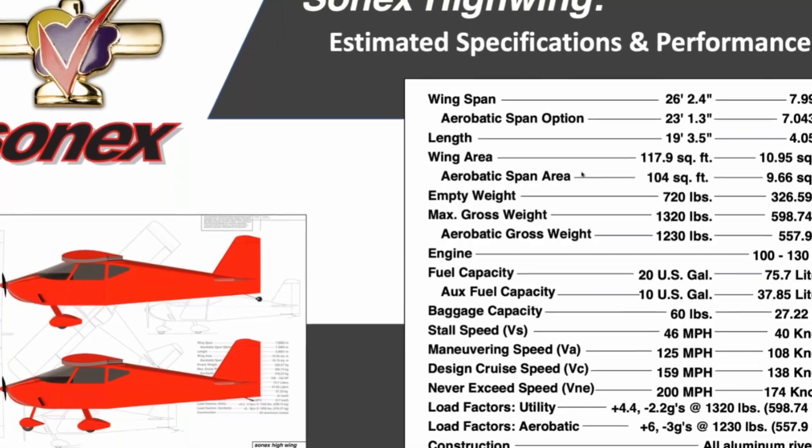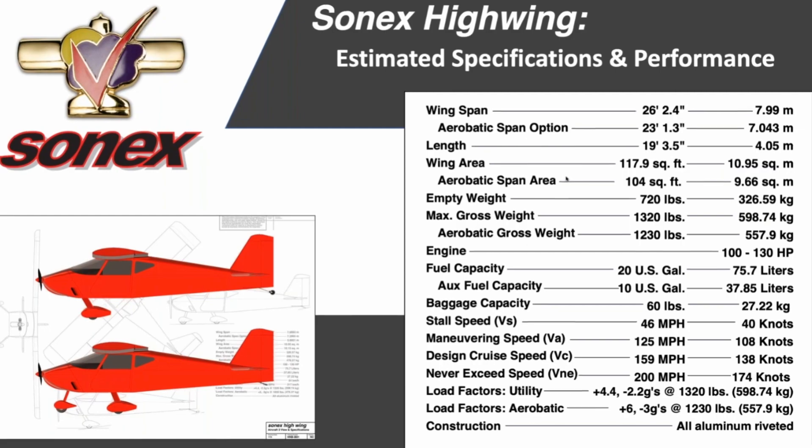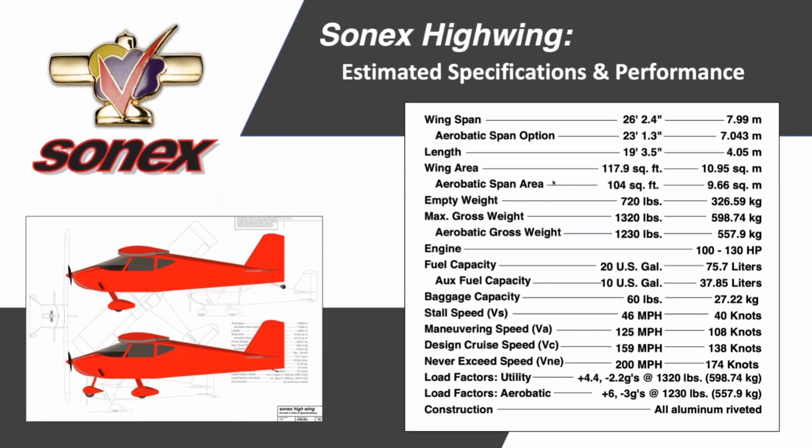As usual, you can build a kit registered as an EAB, but they're also looking at doing an SLSA option. If they do that, you can also build as an ELSA, which means it's being designed to the current light sport gross weight of 1,320 pounds — up quite a bit from the original Sonics.